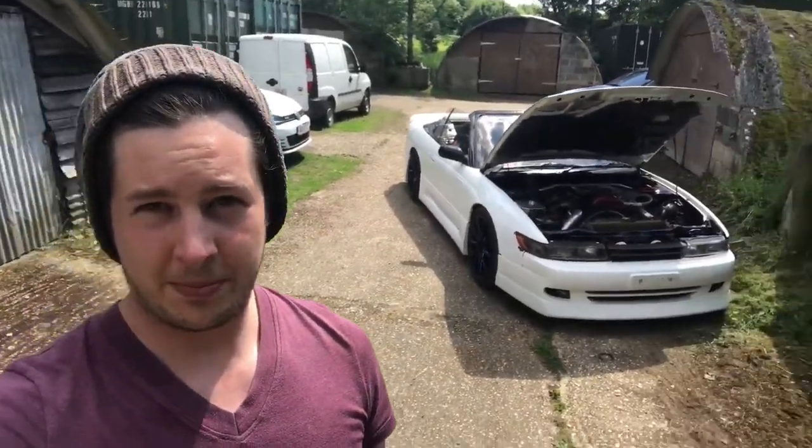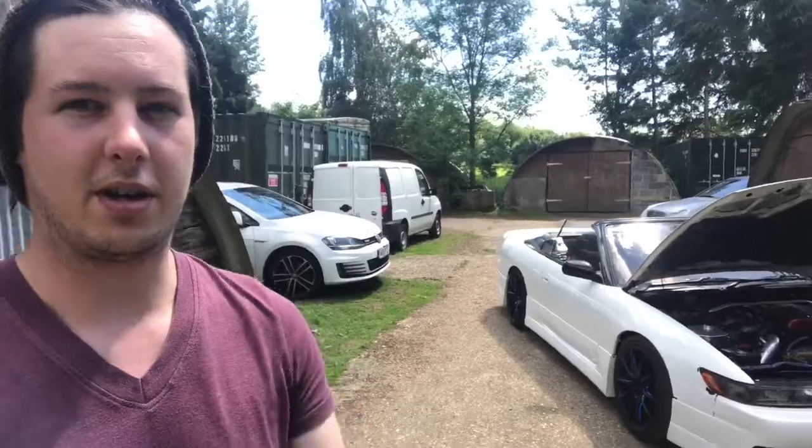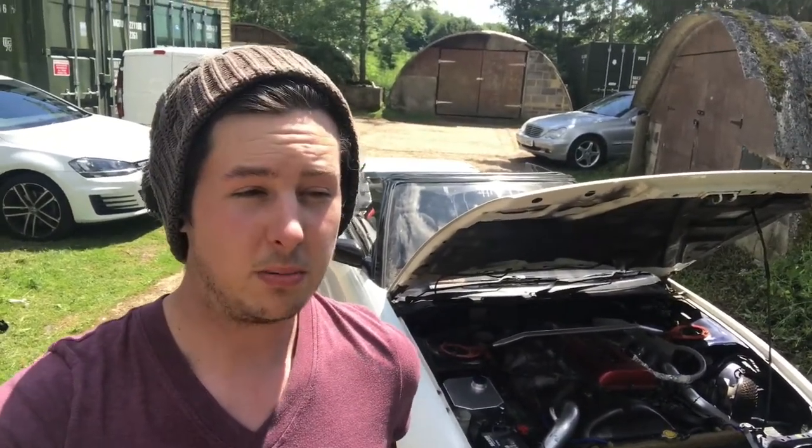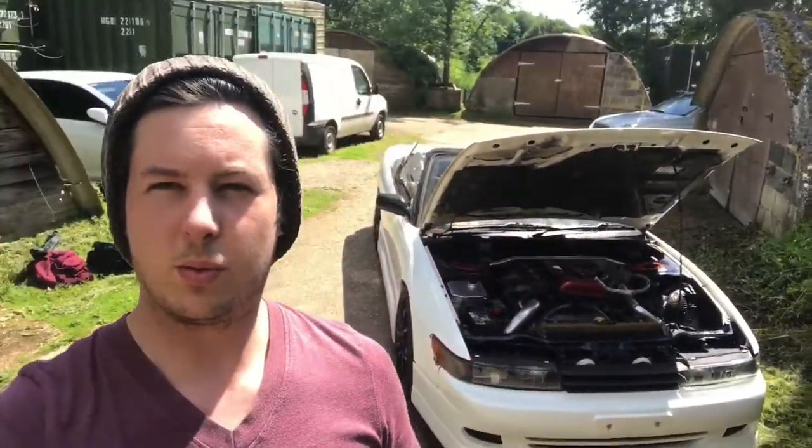It's a beautiful day at the farm. Today I've got this beautiful PS13 vert. This car all round has got some Nismo braces, Nismo arms — it's a lot of Nismo parts. It's also got a nice two-way diff in it as well, so you can have a bit of fun on it if you wanted to.